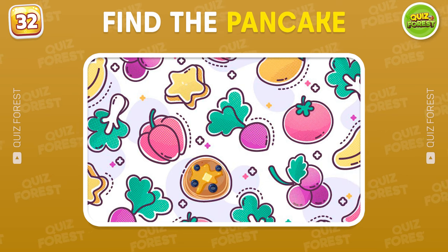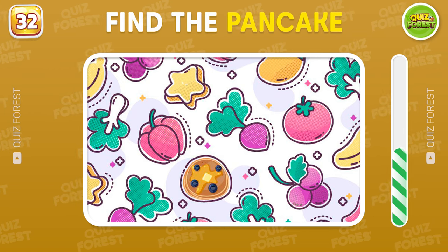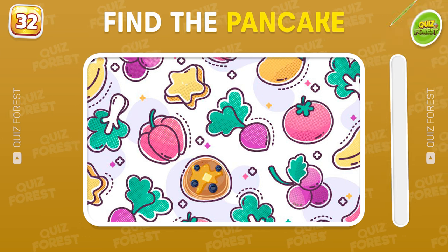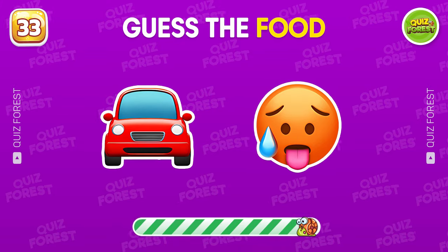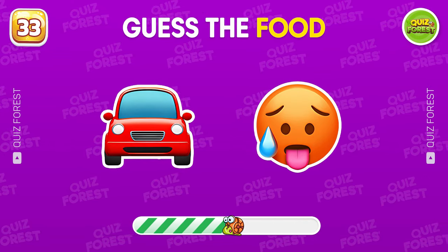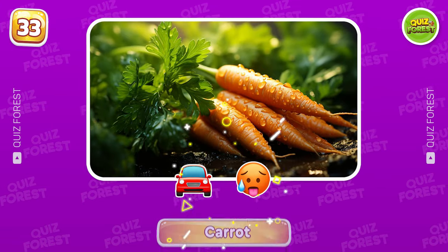Find the pancake in this picture. Look closely. The pancake is right here. What's this? Yeah, it means carrot.